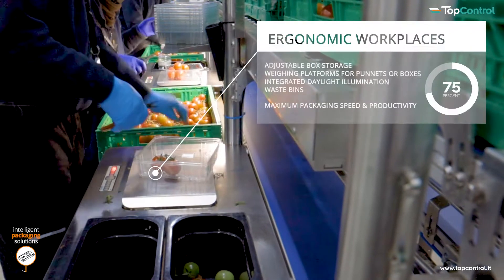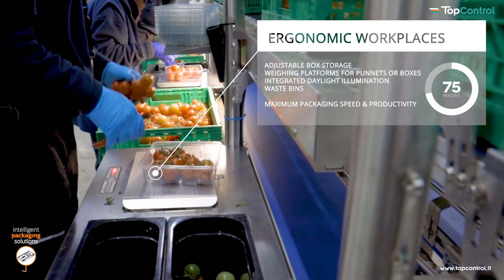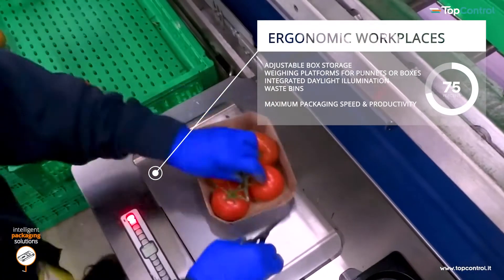The packing line is adjustable due to its modular design. One to four possible transport levels can be selected.